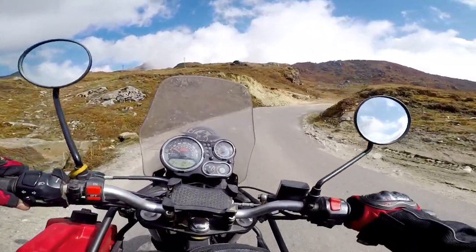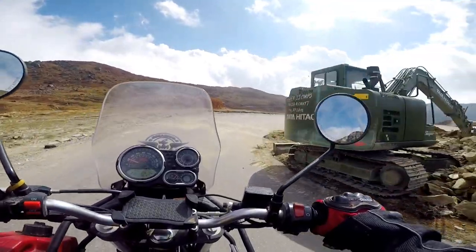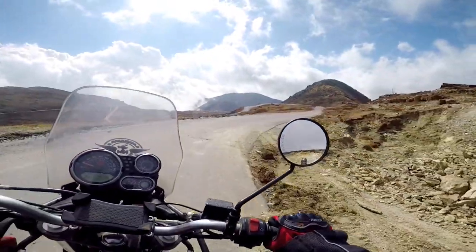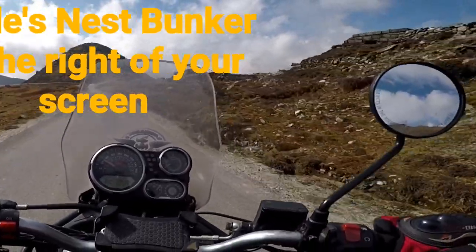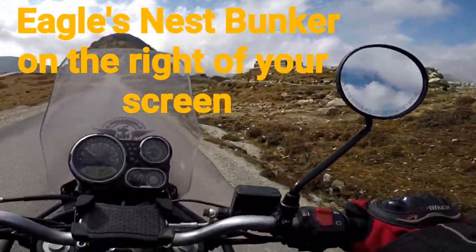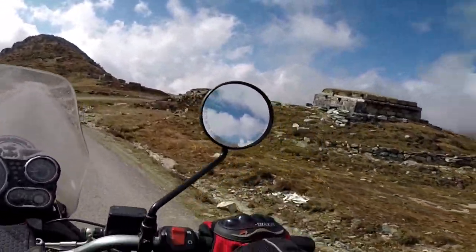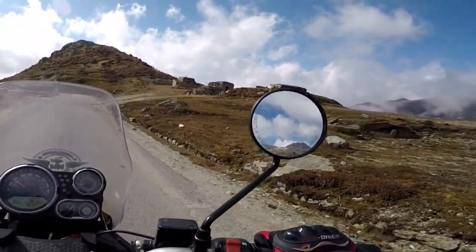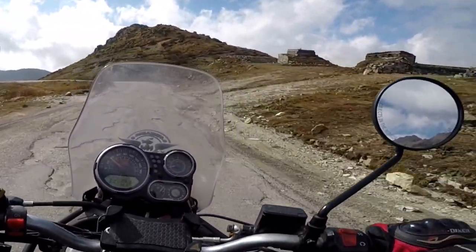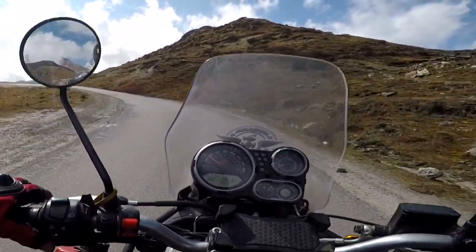Please have a look on the right side of your screen. You can see a few abandoned army bunkers called Eagle's Nest Bunker. On a clear day, one can see a 360-degree unhindered view of the Eastern Himalayas, Mount Kanchenjunga, the Tibetan Plateau of China, Western Bhutan, and the mighty Brahmaputra River. And that will definitely captivate your senses.